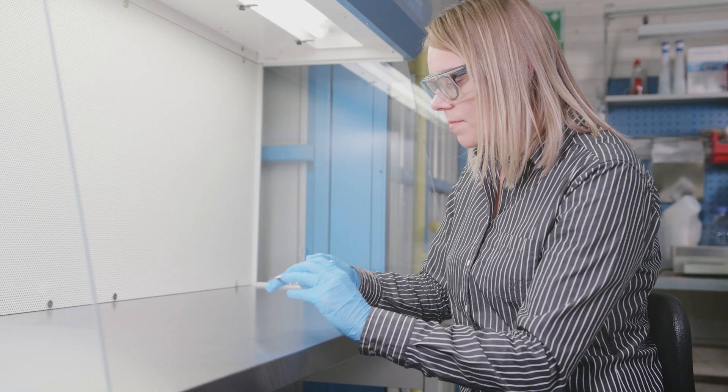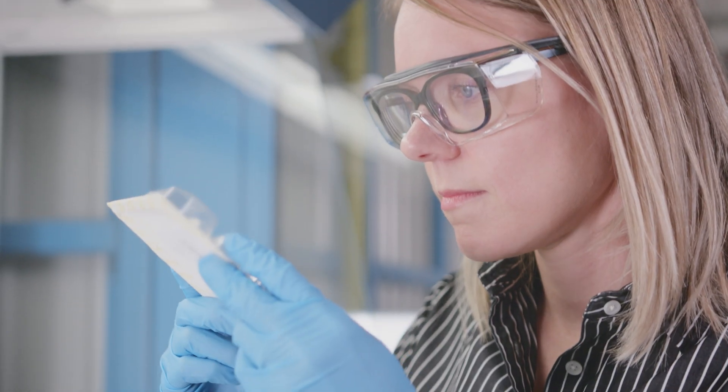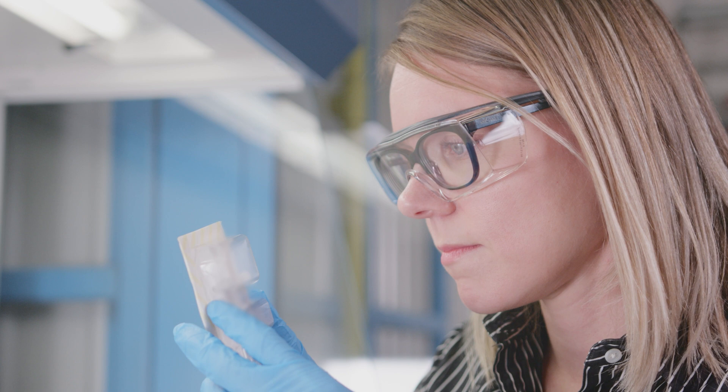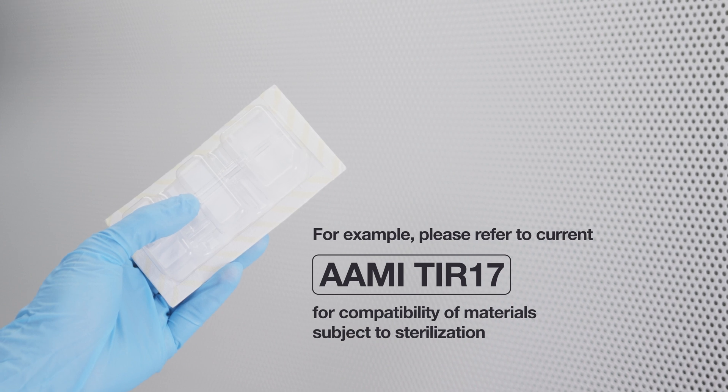Biological and chemical indicators and their placement play an important role here. Visual inspection for any changes in the sample product and packaging surfaces is carried out as part of the testing exercise. The owner of the product application has the final responsibility for the material compatibility of the device and its packaging solution.